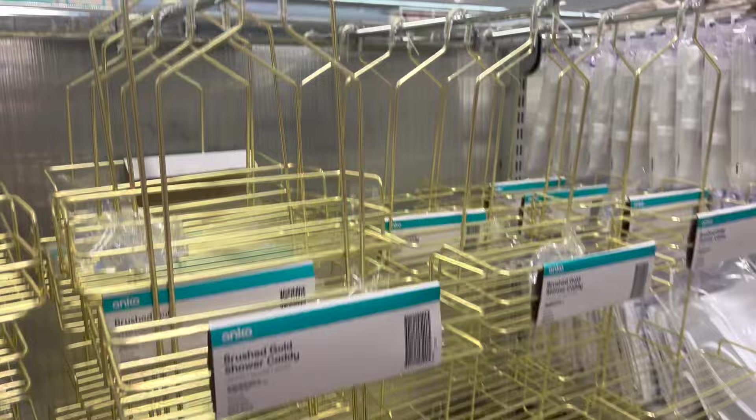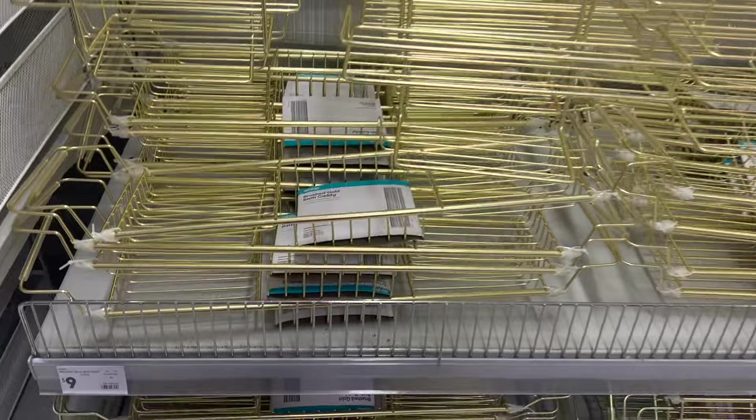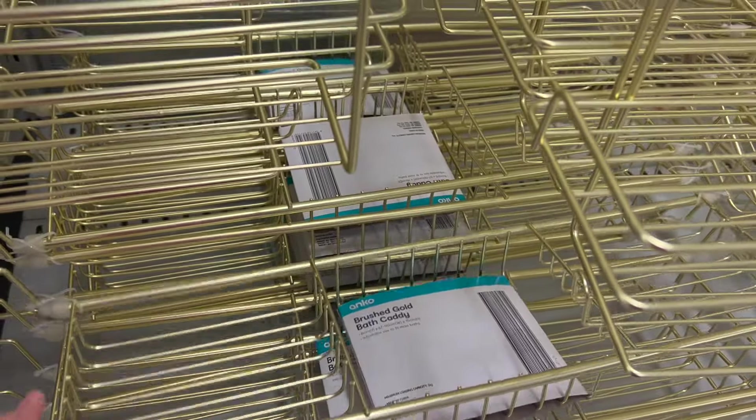With all the gold fixtures and brushed gold you're seeing in homes right now, it was nice to see these caddies for $9. There's a bath caddy and also a shower caddy available.